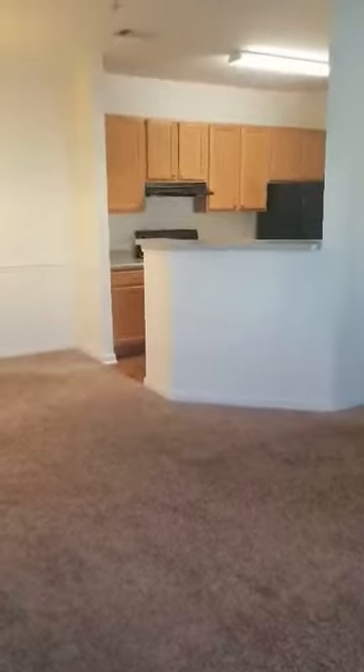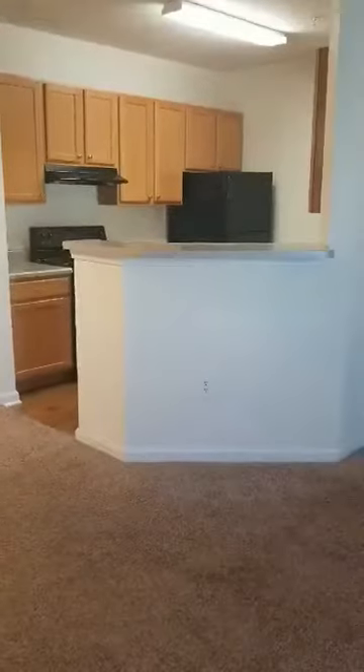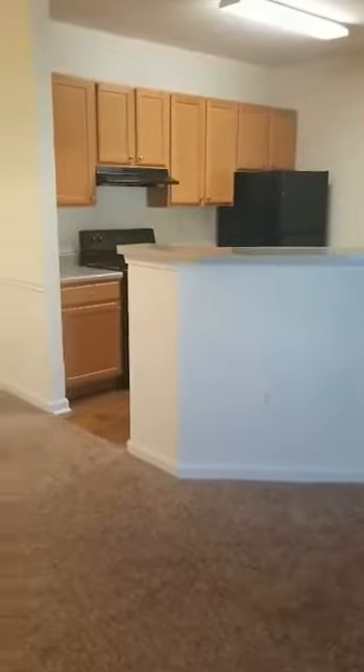While we may not have one of these apartment homes available for you to tour in person, as we are limited on our availability, this virtual tour shows you exactly what the one-bedroom, one-bath, 871 square feet apartment would look like if you decided to make this your home.